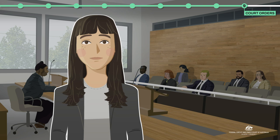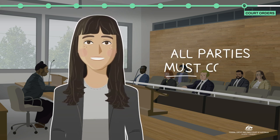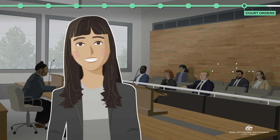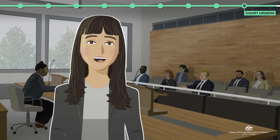Remember that once court orders are made, they are legally binding and all parties must comply. There are potential consequences if orders are ignored, and there are ways that the court can ensure its decision is complied with.